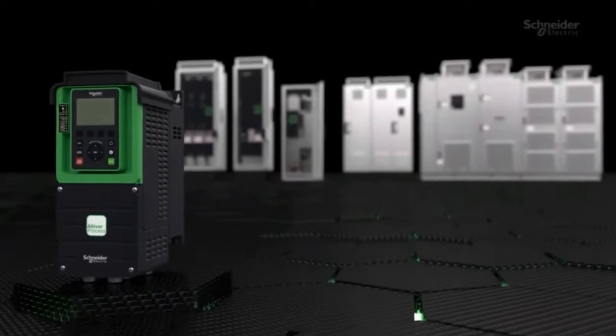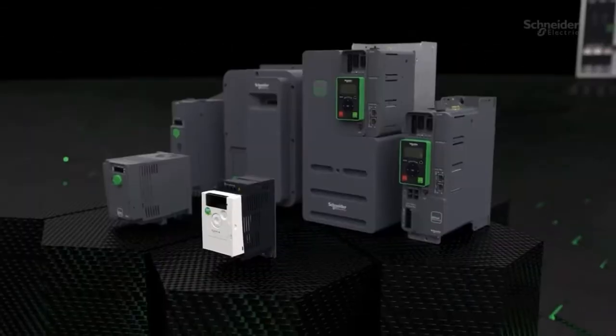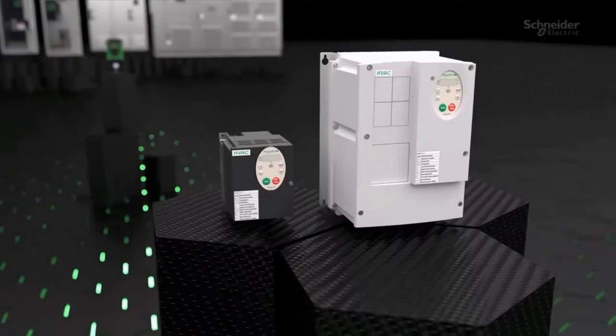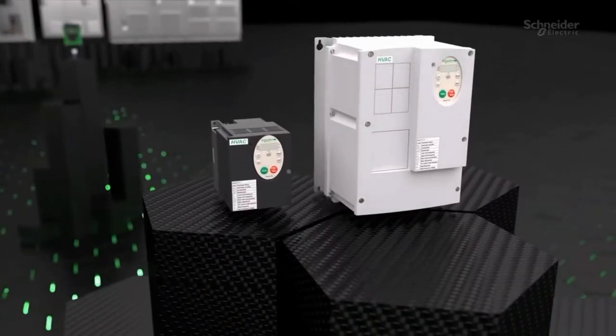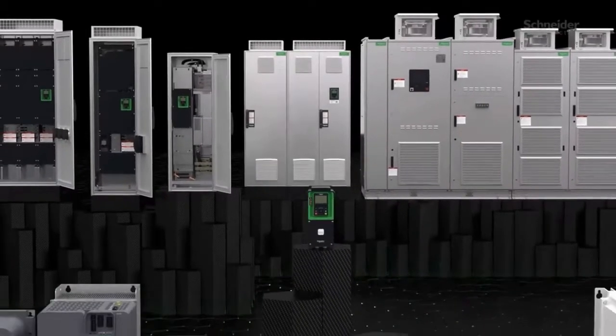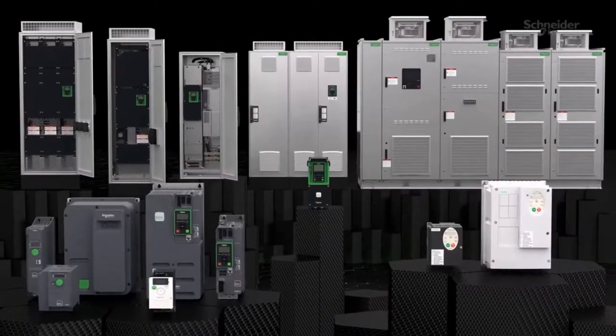Altivar drives feature built-in intelligence and high-performance process control, with seamless integration in EcoStruxure, optimizing asset performance and reliability. Schneider Electric — your digital partner for energy efficiency and sustainability.